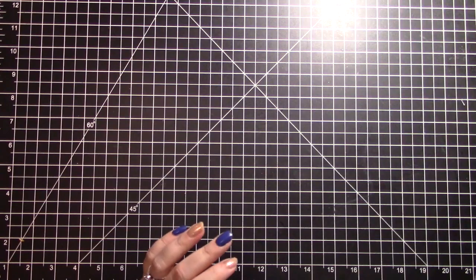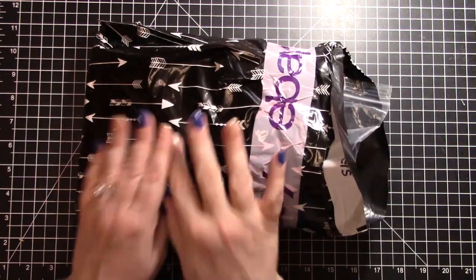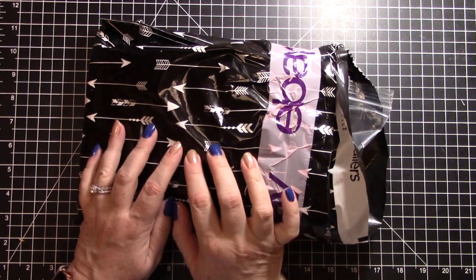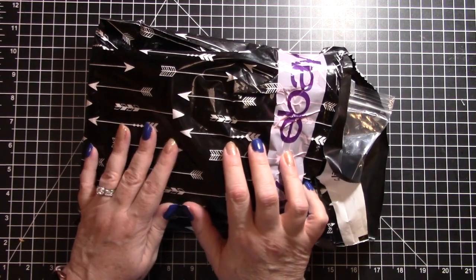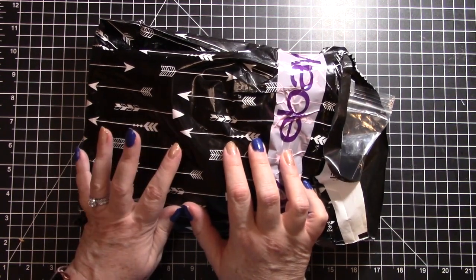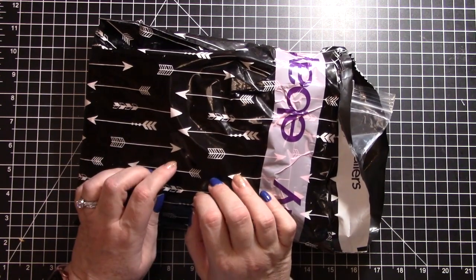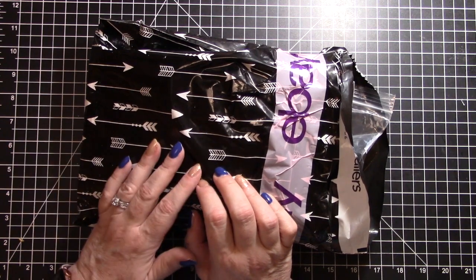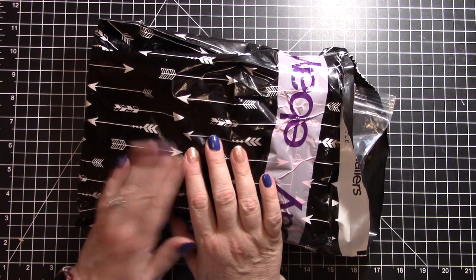Last but not least, this is probably the most well-traveled package - this is from Remy, she's from Las Vegas, and this package took a tour of the country, it took forever to get here. The tracking showed that it showed up in my post office and then for some reason it was sent away, but then the next day they said it was in my post office box.